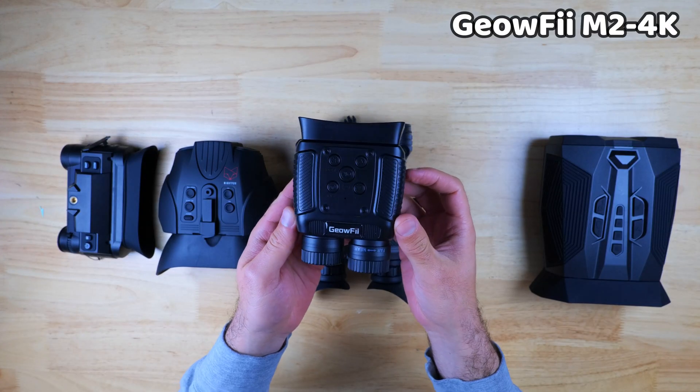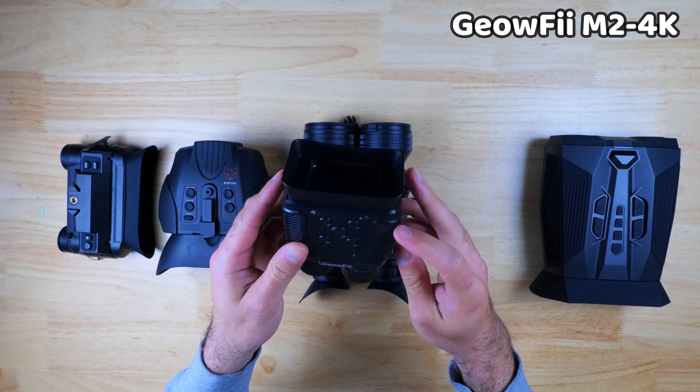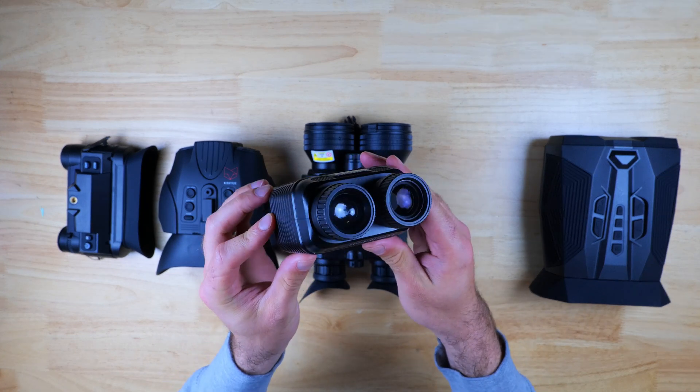Unfortunately, build quality is lacking the most on the M24K — it feels somewhat fragile compared to the rest of the binoculars, the buttons feel a little flimsy, and this is definitely where the compromise comes in on price.